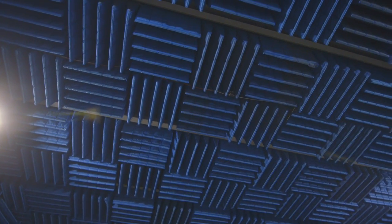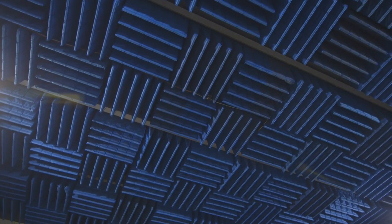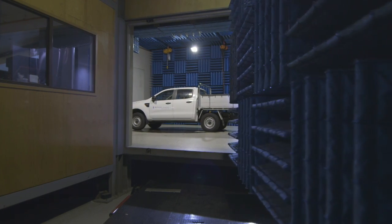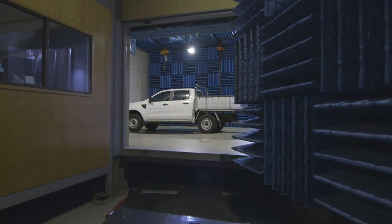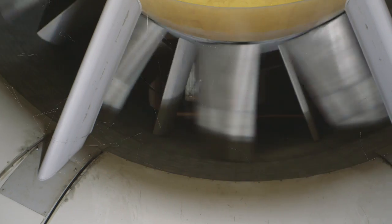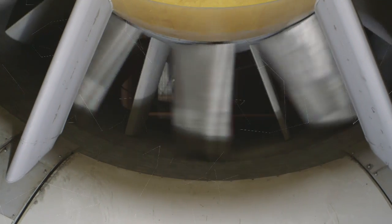One of the main advantages of the Monash Wind Tunnel is its capability. We're probably the most capable wind tunnel in Australia — the largest in the southern hemisphere — meaning we can take a very wide range of aerodynamic problems and test sample sizes. We can achieve wind speeds up to 200 kilometres an hour in certain configurations.